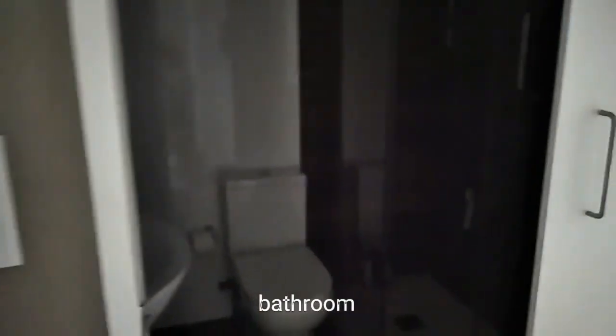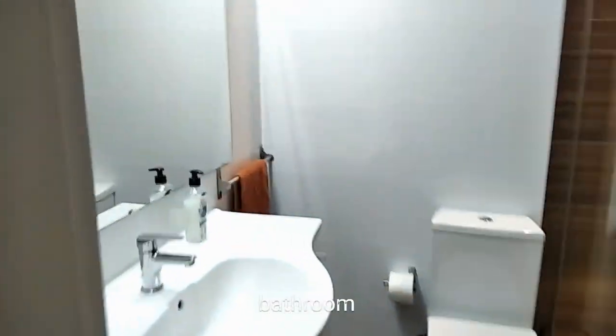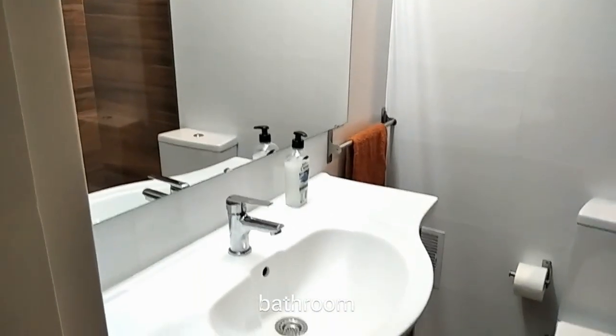Here we have one of the bathrooms, which has a shower, a toilet, a sink, and also a nice mirror as you can see.